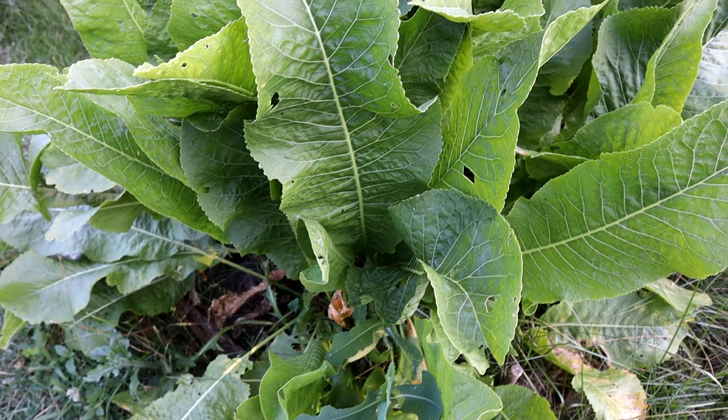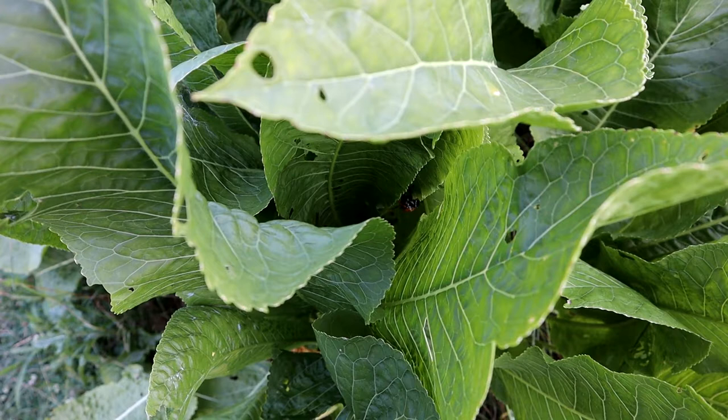Welcome back to another video. The other day I noticed something interesting in the garden, and I don't know if I've ever really seen one of these before. I want to show this to you today. It's a rather large insect, so stick around and we'll check it out. In this patch of horseradish is a gigantic beetle.